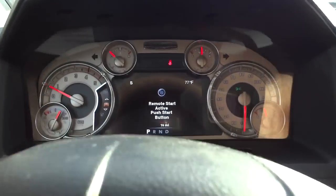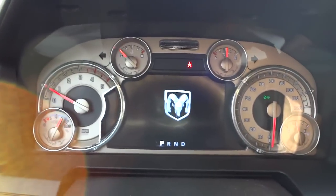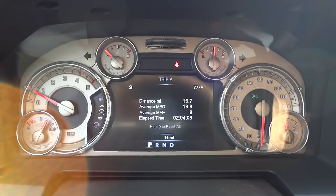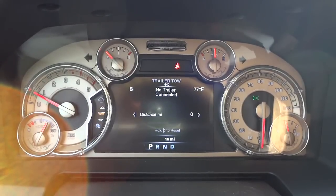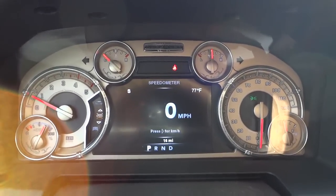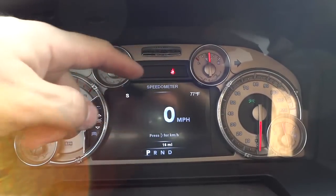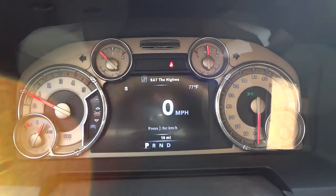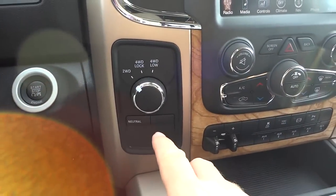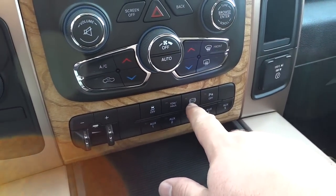There's a big screen right here that can be controlled with these buttons. Scrolling through: vehicle info, fuel economy, trip information, trailer tow, audio — lots of different options, highly customizable. You've got a digital temperature on the top left and a digital compass on the top right. There are your four-wheel drive controls, trailer brake already installed from the factory, tow and haul button, exhaust brake, and you can turn parking sensors on or off in the back.